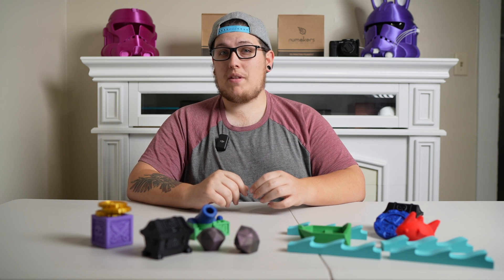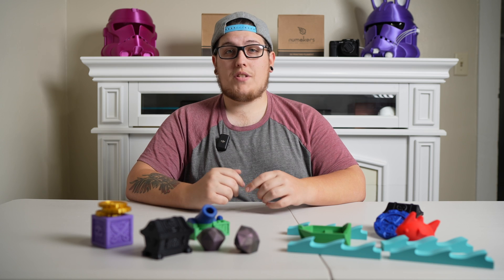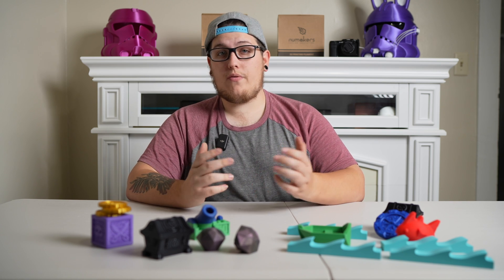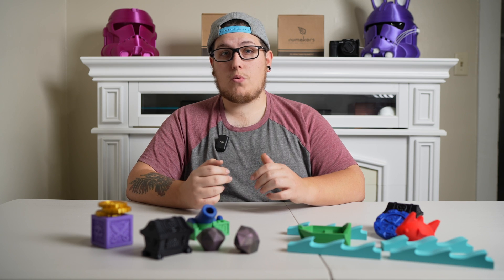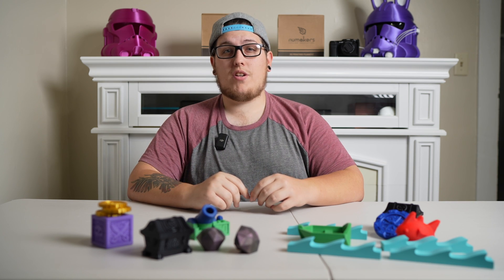Happy shopping, happy Thanksgiving, happy Black Friday! If you take advantage of any of these awesome deals — whether you use one of our affiliate links or not — let me know in the comments below. I want to know what new 3D printers or tools everybody has coming. Thanks for hanging out. Spread some holiday cheer.